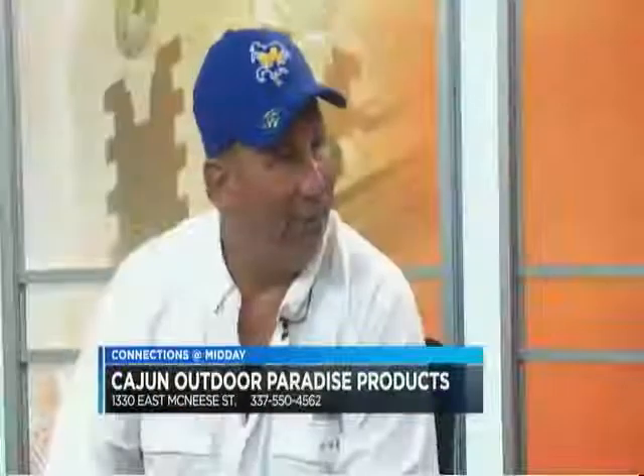Cajun Outdoor Paradise Products is right next to Signs Now on East McNeese Street — really easy to find. Stop by and take a look at everything they have on the showroom floor. We're right there in the same building with Mike Baker Brick, so you'll find it really easy. Thanks for coming in today. We appreciate your time. Up next, we've got some details for you on Boogaloo, so stay with us.